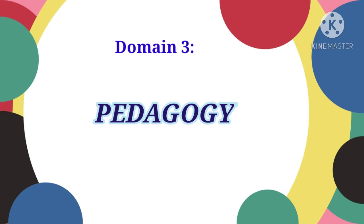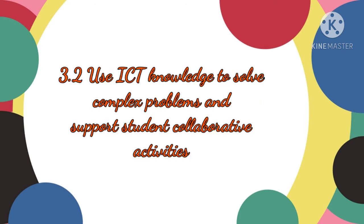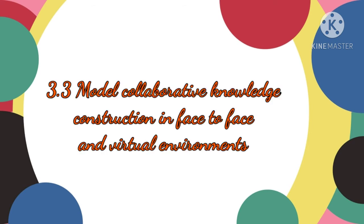Domain 3 is Pedagogy. Its competencies include: 3.1 Apply relevant technology tools for classroom activities; 3.2 Use ICT knowledge to solve complex problems and support student collaborative activities; 3.3 Model collaborative knowledge construction in face-to-face and virtual environments.